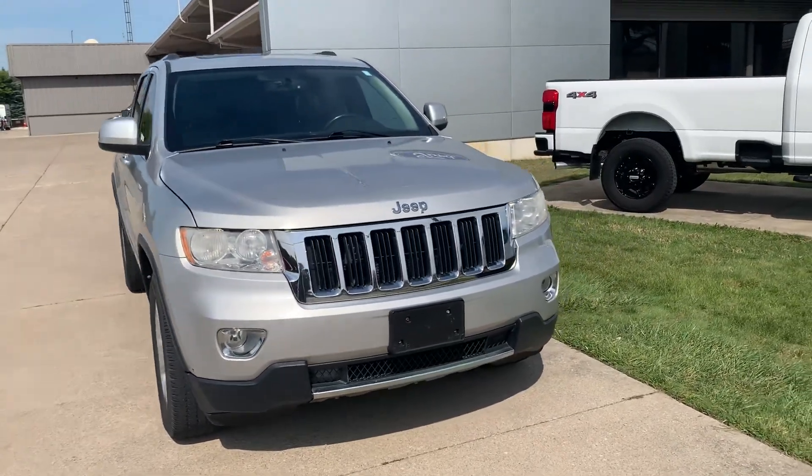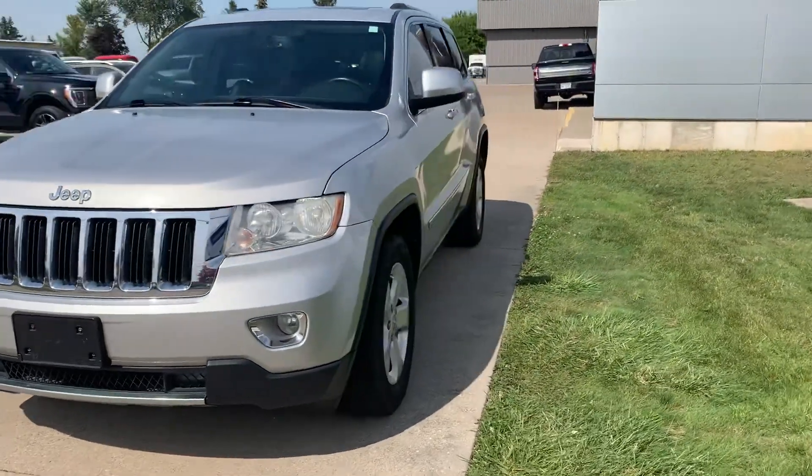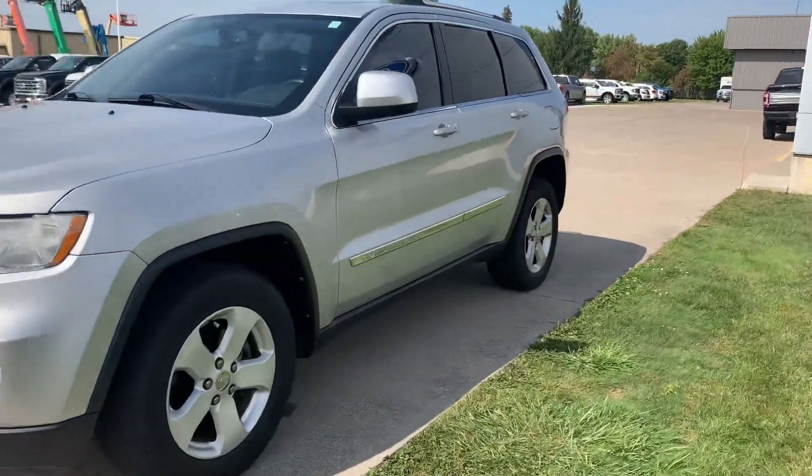Angel here at Terri Henricks Ford, going to take you on a quick walk around of this 2012 Jeep Grand Cherokee Laredo.